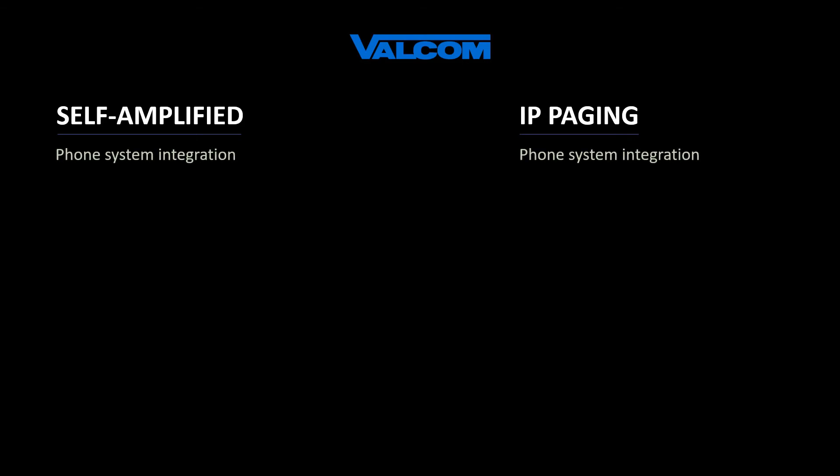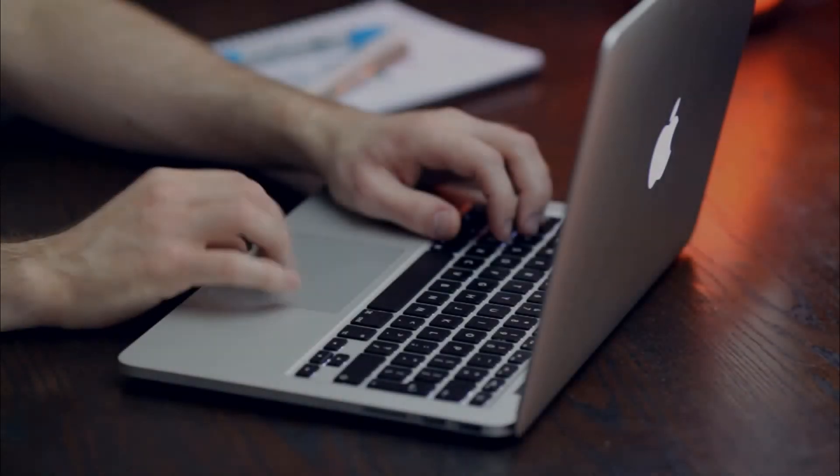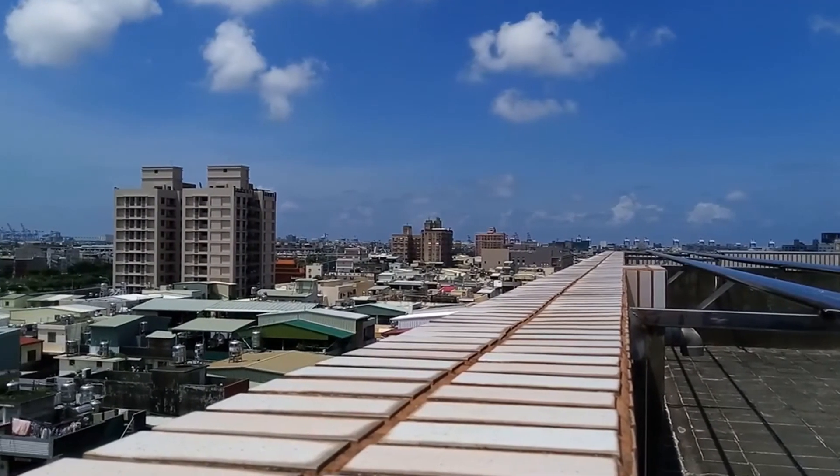When comparing Valcom's self-amplified to Valcom's IP paging, you'll discover that both integrate quite easily with your existing telephone system. Self-amplified systems are installed using low-cost category cable for their infrastructure and have the widest variety of available speaker shapes and sizes. IP paging systems use your existing network infrastructure and can be virtually unlimited in size. One of the most significant benefits to IP paging is the ability to manage your system remotely — adjusting the volume of an individual speaker in a specific location in a totally separate building without actually going there.